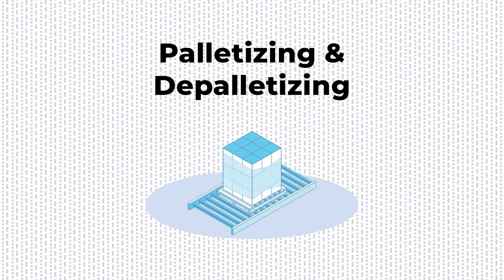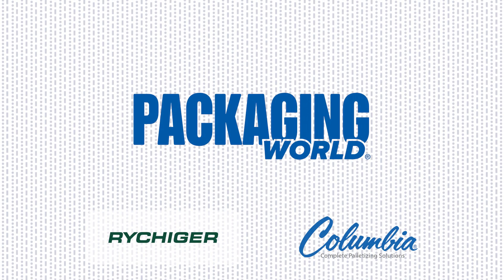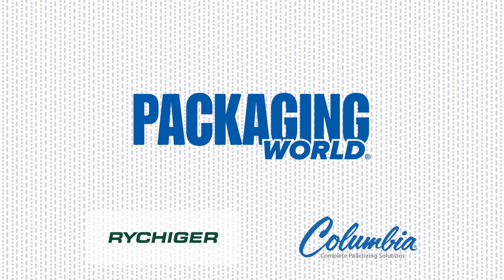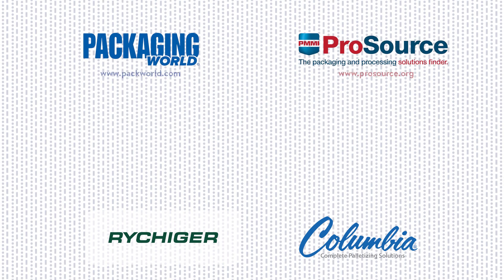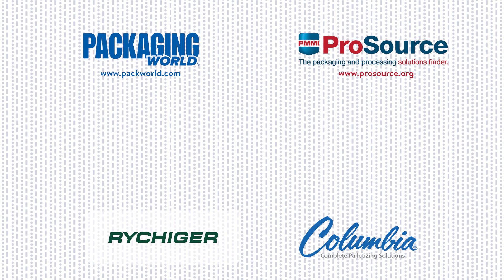And there you have it — an overview of what palletizing and depalletizing machines are all about. Thanks for sticking around. For more videos on packaging equipment and supplies, subscribe to Packaging World's YouTube channel and get all of the videos in the Package This series. If you're looking for palletizers or other equipment, visit PMMI ProSource at ProSource.org, a searchable directory with over 1,000 packaging and processing solutions.